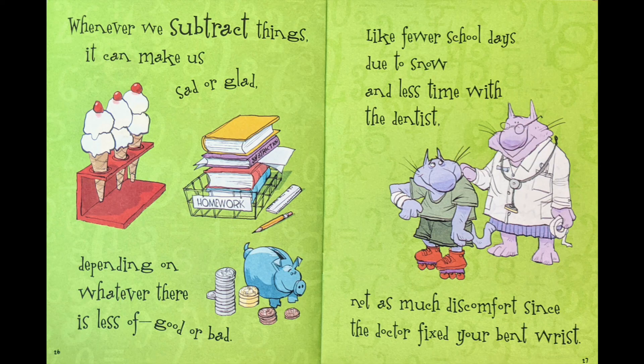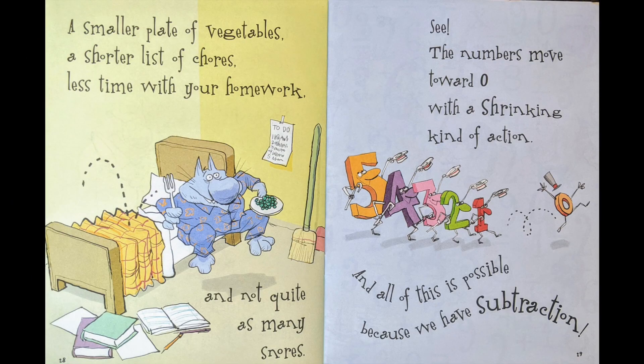Like fewer school days due to snow, and less time with the dentist. Not as much discomfort, since the doctor fixed your bent wrist. A smaller plate of vegetables, a shorter list of chores, less time with your homework, and not quite as many snores. See, the numbers move toward zero with a shrinking kind of action, and all of this is possible because we have subtraction.